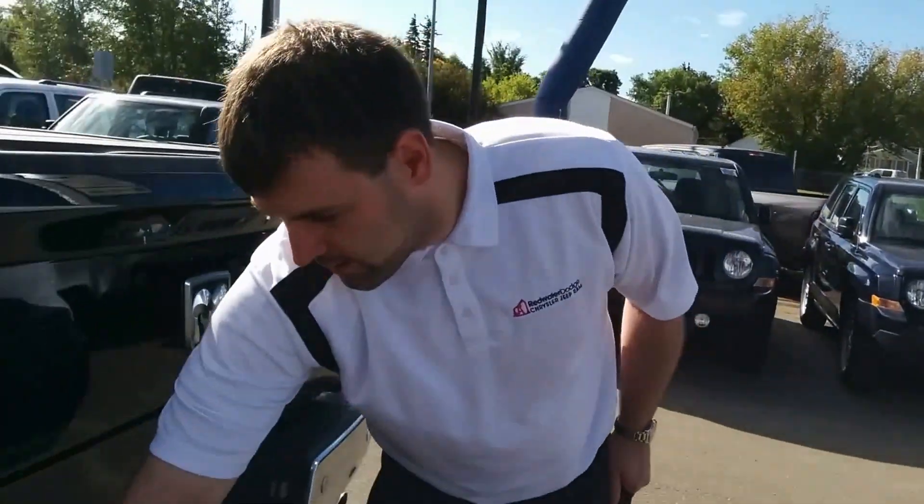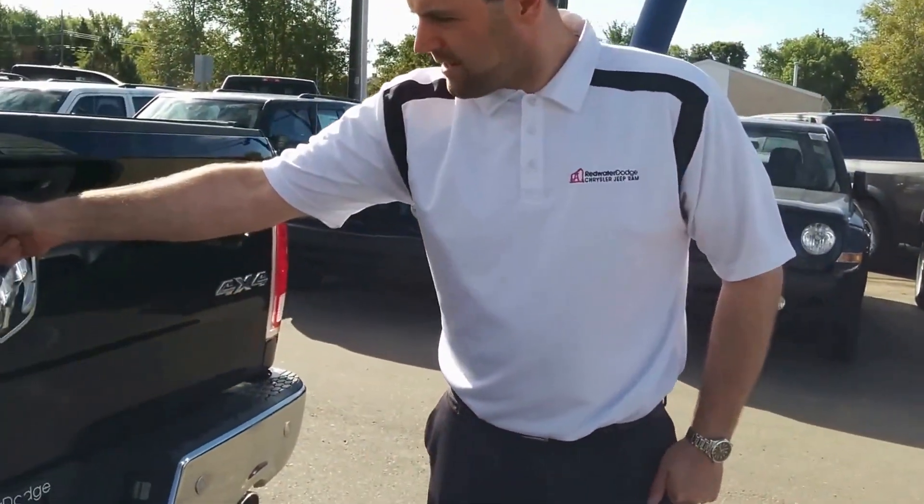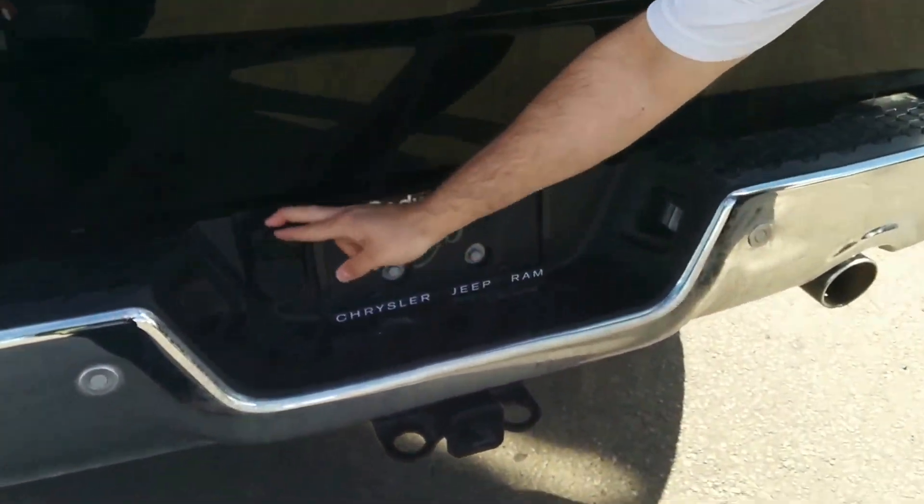Swing around to the back — obviously our sensors continue back here, making backing up very easy. There's your backup camera, and the tow package is already installed, wired, and ready to go.